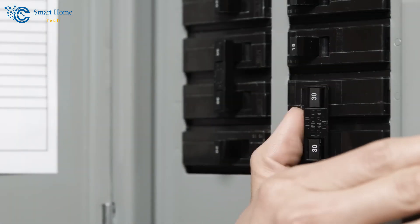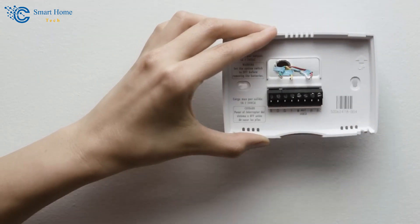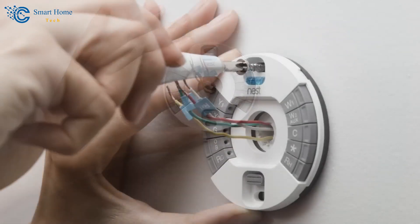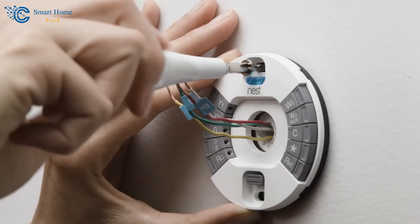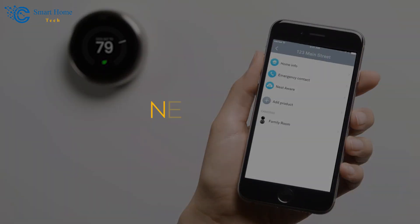Installing the Nest thermostat is straightforward. Turn off power to your HVAC system, remove your old thermostat, and install the Nest thermostat using the provided instructions. Once installed, connect the thermostat to your Wi-Fi and complete the setup in the Nest app.